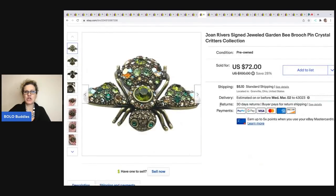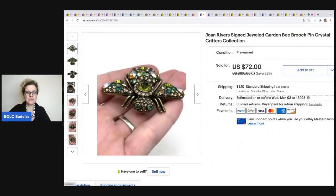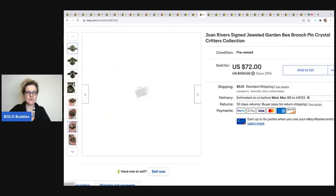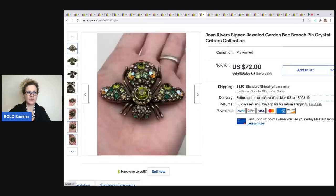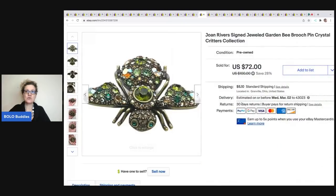The next item is this Joan Rivers brooch. I picked this up because it was really cool — actually pretty heavy and really nice quality. It is marked Joan Rivers on the inside. She has a Crystal Critters collection — they're bugs. I also have a dragonfly listed that hasn't sold yet. I got this at a thrift store for a buck and I sold it for $60. The buyer was all in for $69.49.